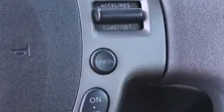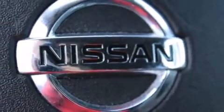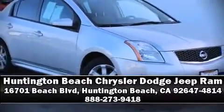A Carfax History Report provides you peace of mind by detailing information related to past owners and service records. Our experienced sales staff is eager to share its knowledge and enthusiasm with you. Have a driver come on in and take a test drive.